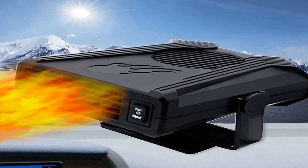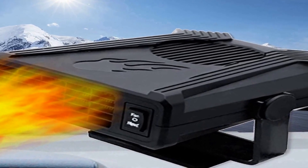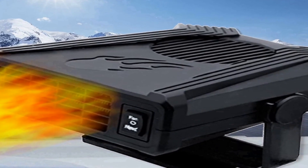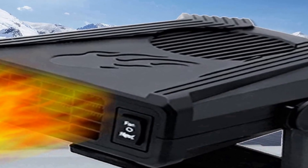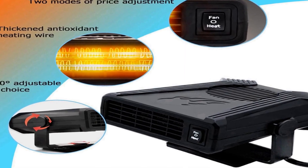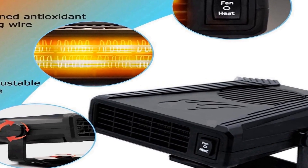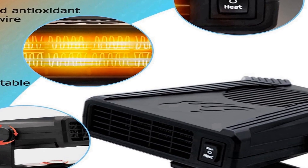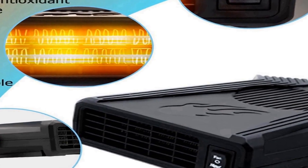Number two on the list is the new 2023 portable car heater, a versatile two-in-one device designed to keep you comfortable during the chilly winter months. This compact unit is compatible with your car's 12-volt lighter socket, ensuring convenient and easy installation. With its rapid heating capabilities, this car heater can swiftly defrost and defog your windshield in just 60 seconds, providing you with clear visibility and improved safety on the road.